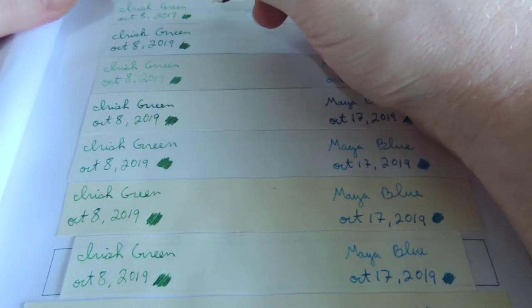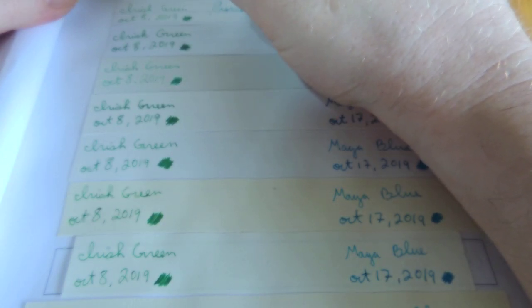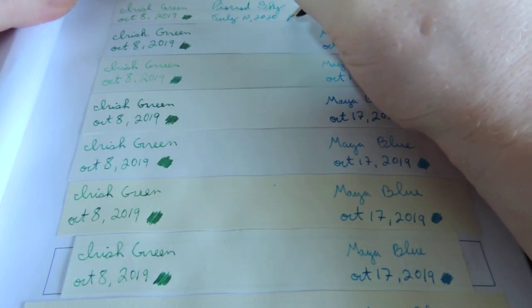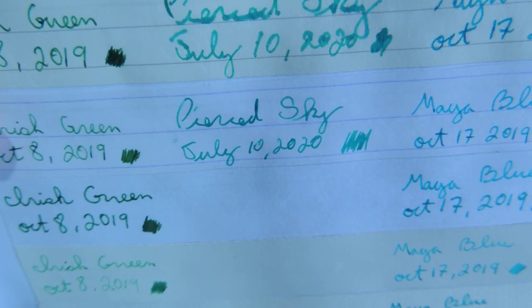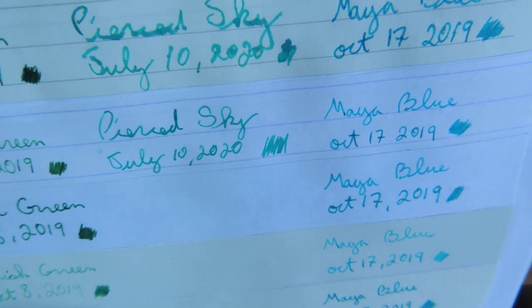Let's try the Clairefontaine. Wow, the Clairefontaine doesn't bleed at all compared to the Mont Blanc notebook paper. Quite a nice colour.